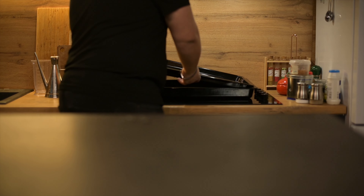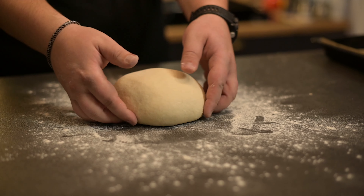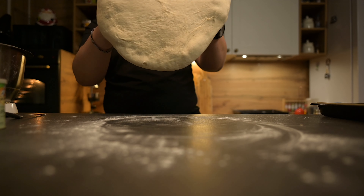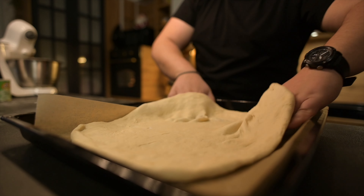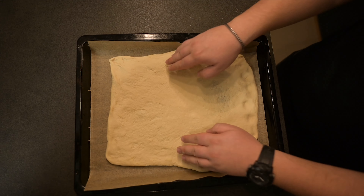Now place a piece of baking paper on the oven tray and start rolling the dough. Start by pressing the dough from the middle to the end, then take it in your hands and gently stretch it with the top side of your fingers. If you like, you can roll your dough with a rolling pin. Roll your dough and place it in your baking tray.